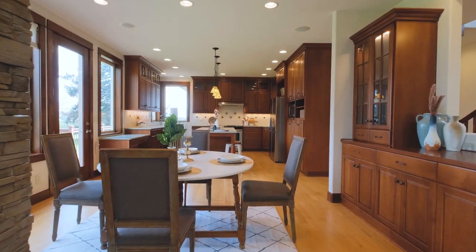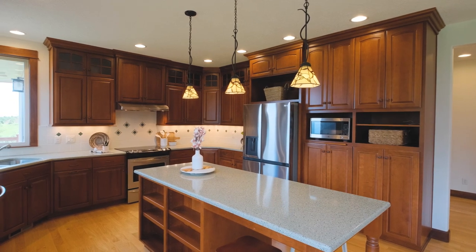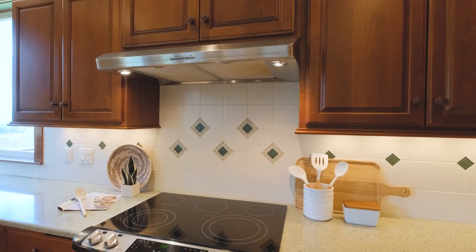Adjoining the living room is a spacious open kitchen illuminated with additional eastern windows, and features quartz countertops, custom cabinetry, and real hardwood floors.